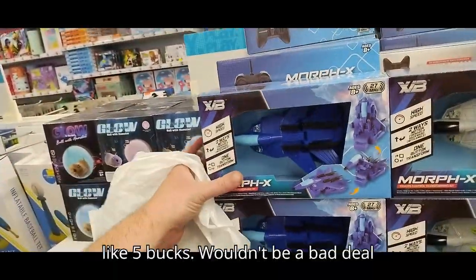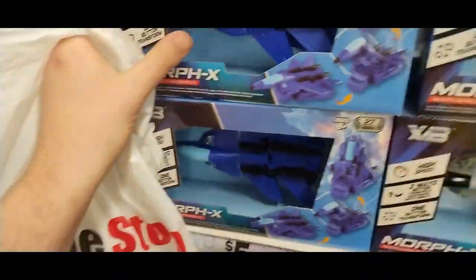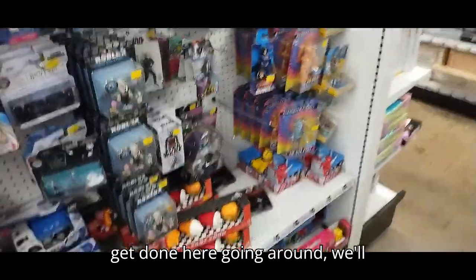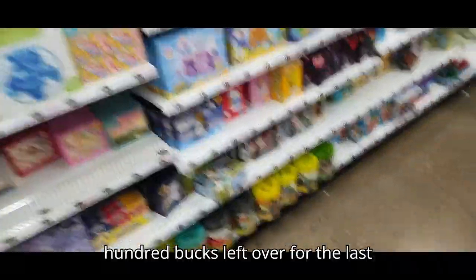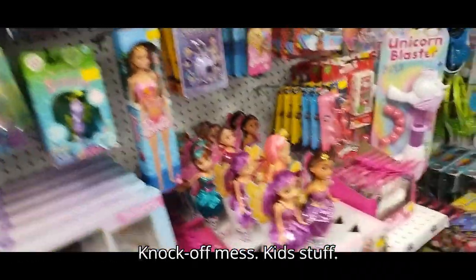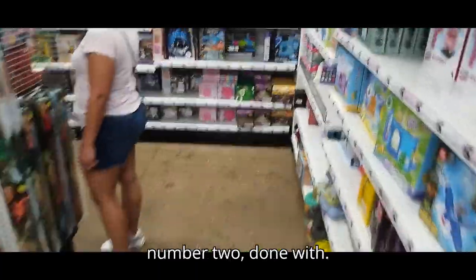These are like knock-off Transformers for like five bucks — wouldn't be a bad deal to pick up a couple of these. They're like Jet Formers, knock-offs. I do review those. Got some toys right here — knock-off Masks, kid stuff. That's all the toys they got here at Five Below, so this is location number two done.